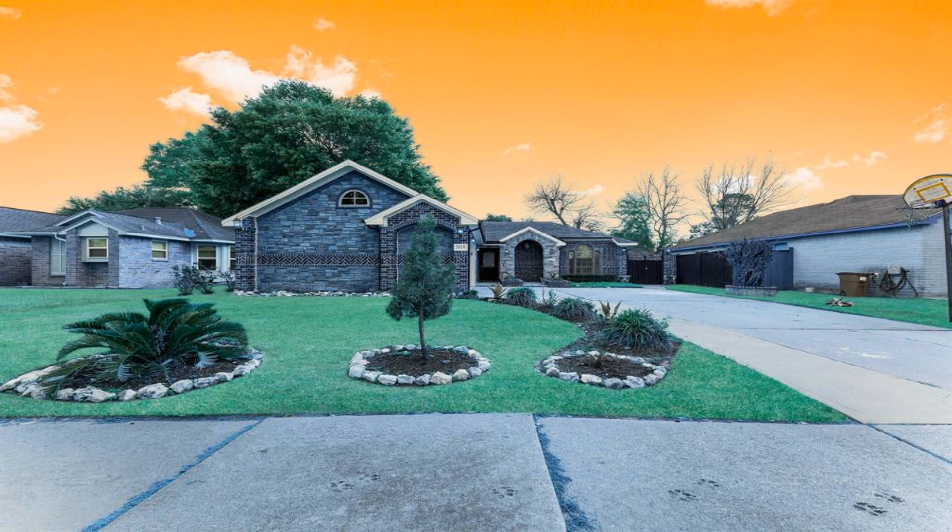Quick access to Sam Houston Tollway. Make your appointment today.